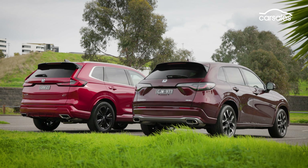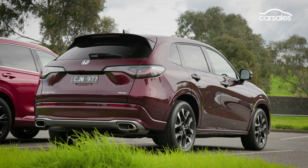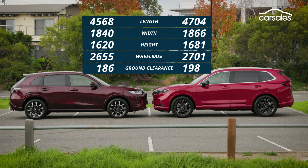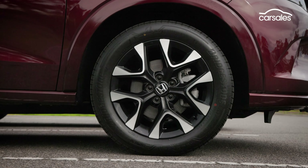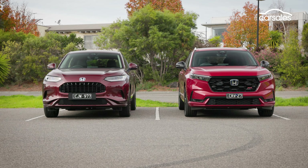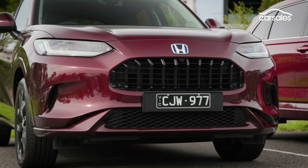Despite both being midsize SUVs, differences in exterior dimensions are defining factors. The CR-V is slightly larger in every dimension — it's taller, wider and longer and has better ground clearance too. The CR-V rides on 19-inch alloys and the Z-R-V 18s. LED lights front and rear, entry puddle lights, and remote keyless entry are standard for both. It's fair to say that the CR-V has a bolder, more aggressive stance, and the Z-R-V presents as a little more modern and playful.